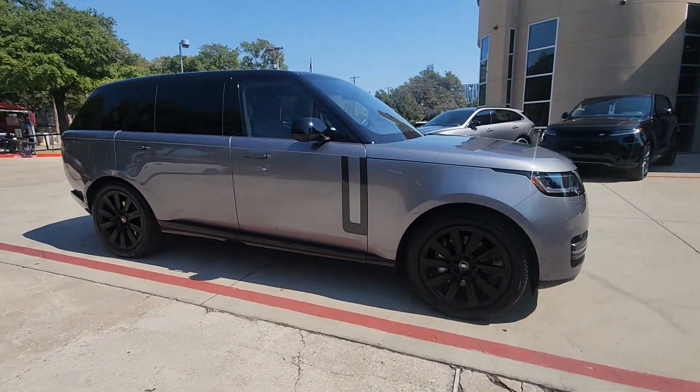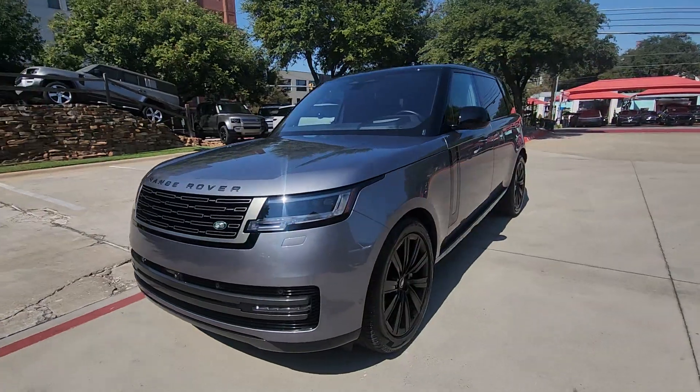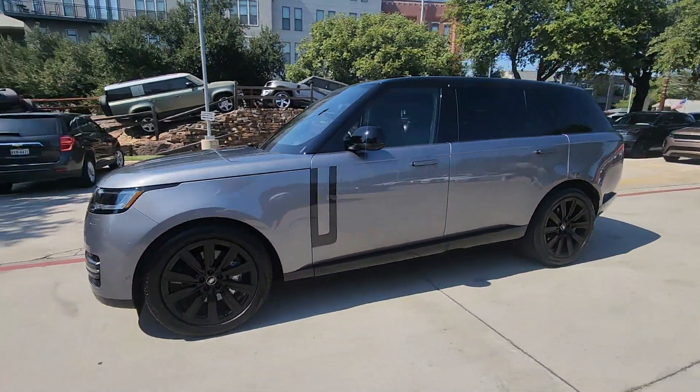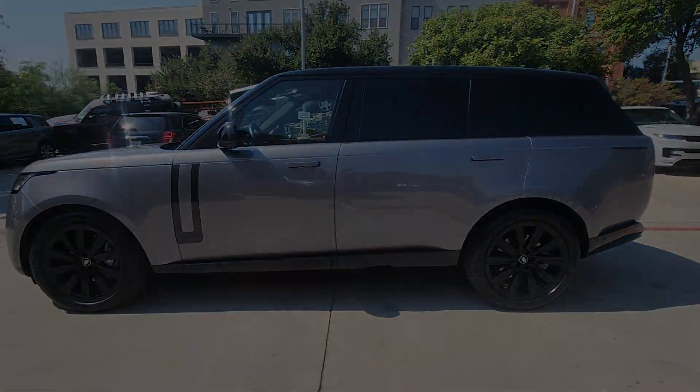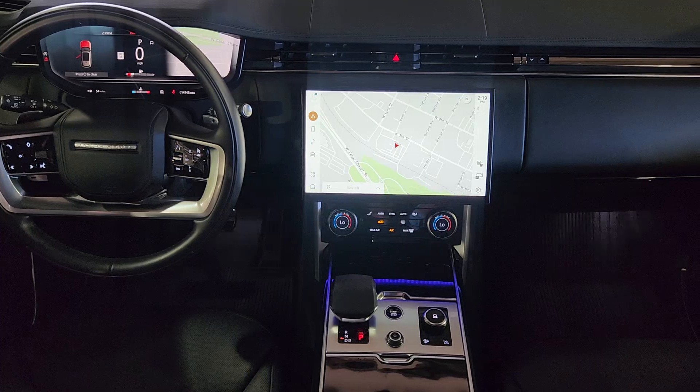Indulge in the best life has to offer when you take the wheel of this richly appointed, highly capable Range Rover. Plush, hushed, and powerful, this breathtakingly modern, supremely luxurious off-roader transports you in every sense of the word.